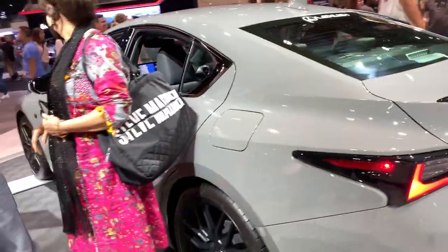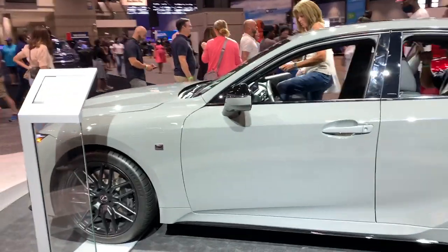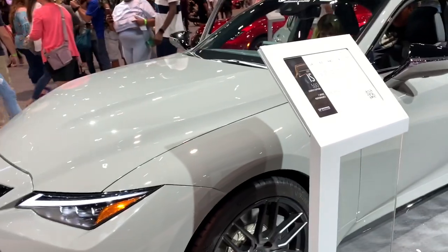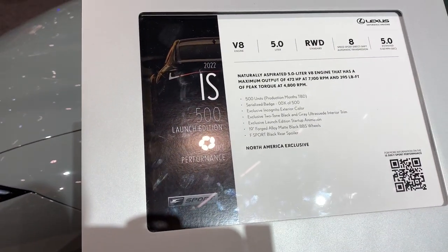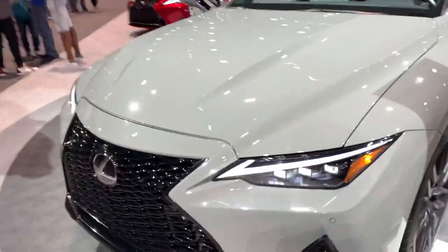I might be a little biased, but I think it looks fantastic. This is F-Sport Performance — different from F-Sport and different from F, which is very confusing. Naturally aspirated V8. Pretty cool. Enthusiasts are going to love this car.